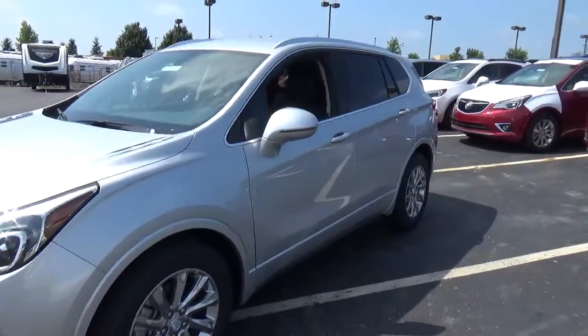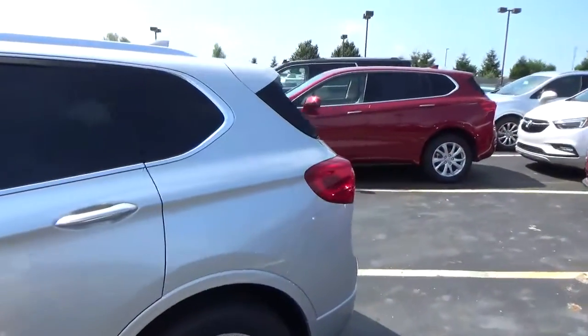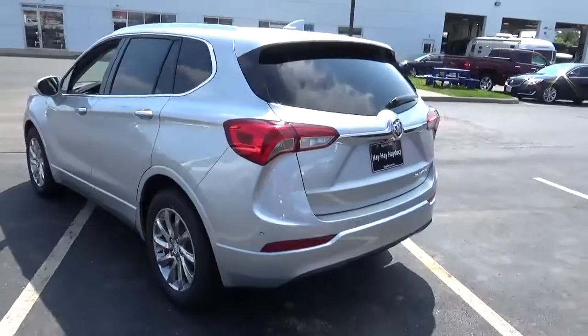Today we've got a 2019 Buick Envision with a Galaxy Silver exterior and ebony interior. 2.5 liter 4 cylinder engine, automatic transmission.